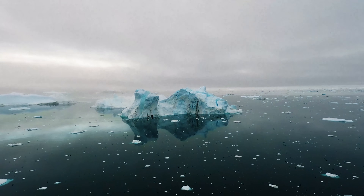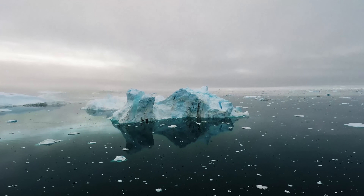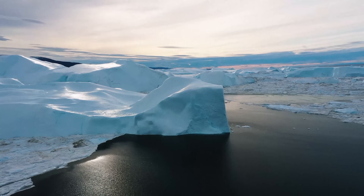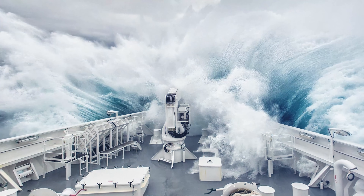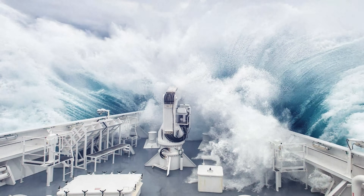The formation of the ACC altered Earth's climate system by isolating Antarctica, keeping warmer waters at bay, which promoted ice sheet growth and drove global changes in ocean circulation. However, this unbroken flow allows wind and water to build incredible momentum, and then it's funneled through the Drake Passage, creating mammoth waves like this, which we will discuss in much more detail soon.